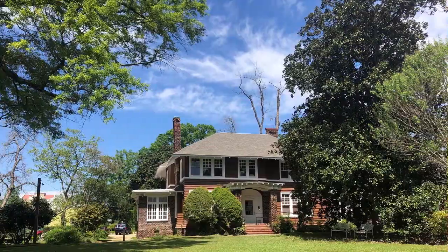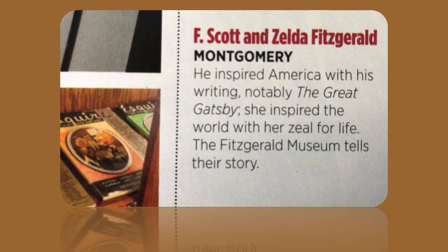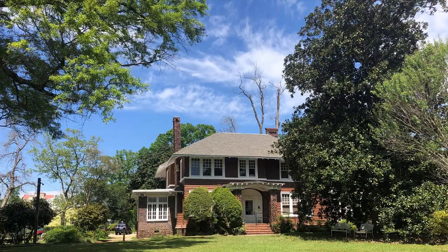They belong to the world — F. Scott and Zelda Fitzgerald. He inspired America with his writing, notably The Great Gatsby. She inspired the world with her zeal for life. The Fitzgerald Museum tells their story. Zelda Fitzgerald, who was born and raised in Montgomery, and later lived here with her husband F. Scott, while he wrote Tender in the Night during the winter of 1931 to 1932.